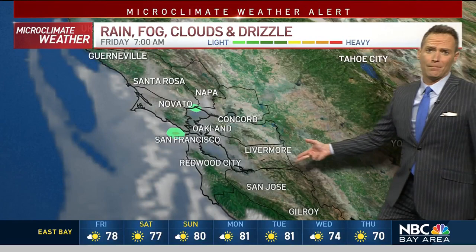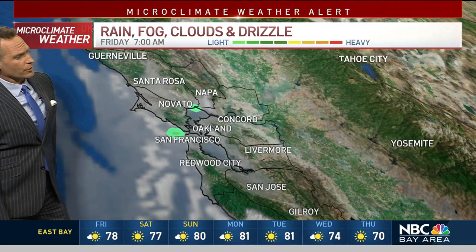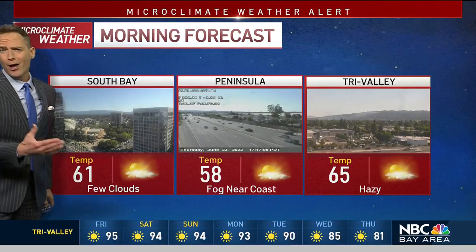As we head through tomorrow's forecast, we're going to start it off with some fog, a chance of some spotty drizzle near the coastline. And then we'll be into some sunshine as we head into the afternoon. Morning temperatures are going to start off nice and refreshing — a mix of 50s and 60s across the Bay Area with a little bit of that patchy fog near the coast and also the Bay.